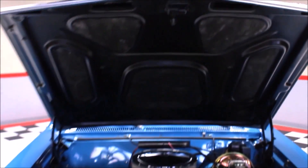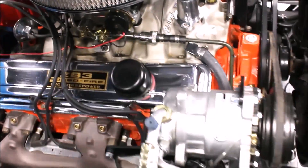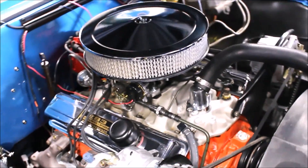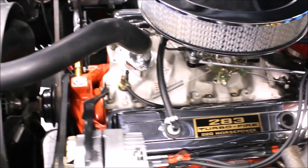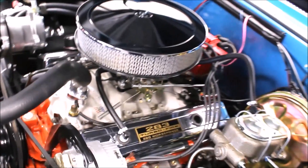Under the hood is a 283 backed with a 350 automatic transmission. Both were rebuilt only 1,100 miles ago. It has an Edelbrock 500 CFM 4-barrel carb and an Edelbrock intake manifold. This car has power front disc brakes, 2-inch drop spindles, and new tires. The factory AC was taken out and replaced with the Old Air brand AC.